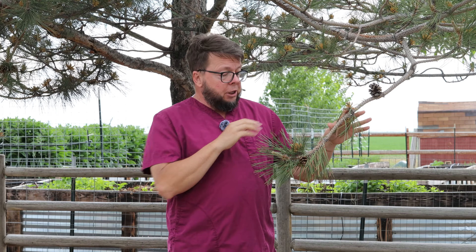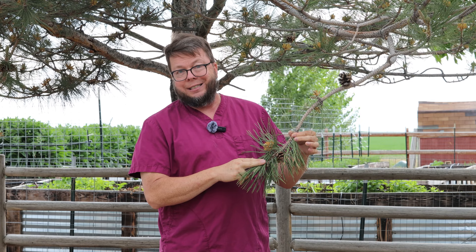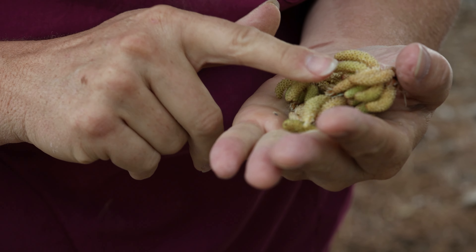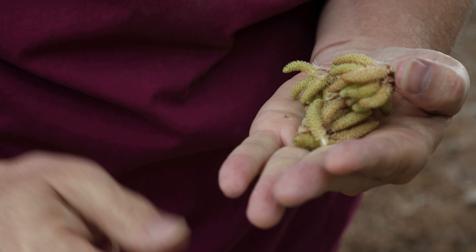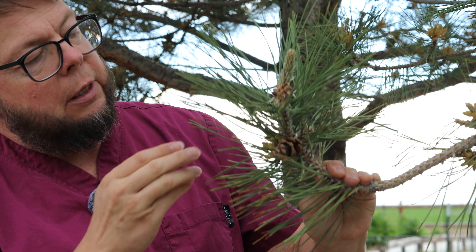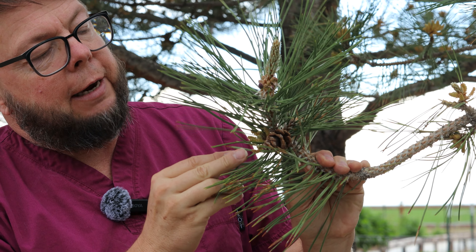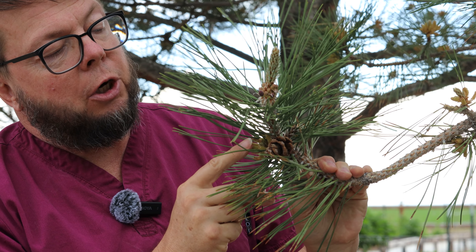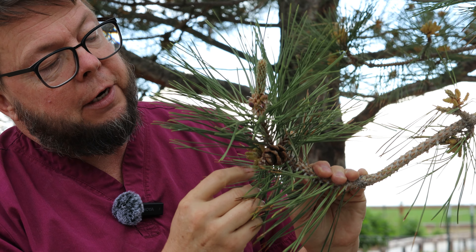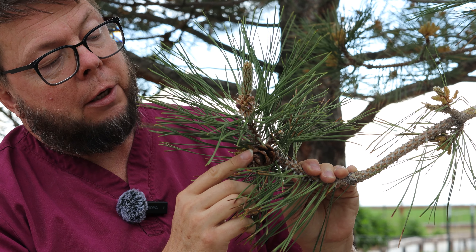There's another structure that's important — that's the boy parts — the pollen cones, or catkins. The catkins produce the pollen which fertilizes the seeds, which then become the pine nuts, which become pine trees. Down here on this branch we have some mature pine pollen cones — the catkins — that's the boy part. And right next to it we have an immature pine cone, so this is the boy and this is the girl.